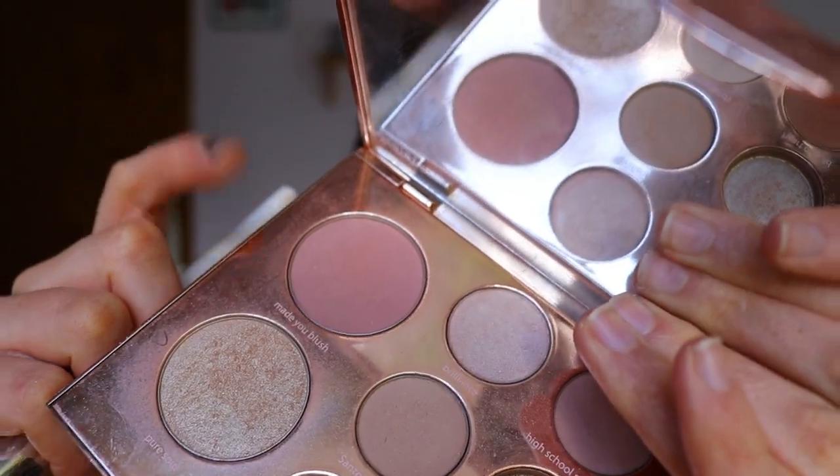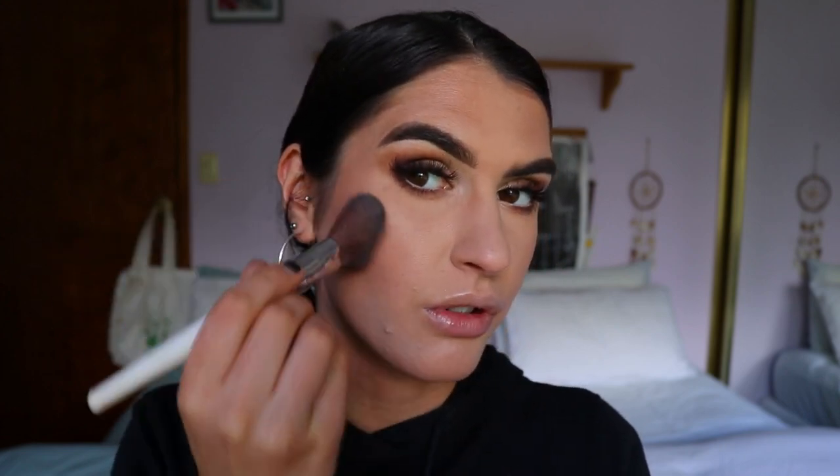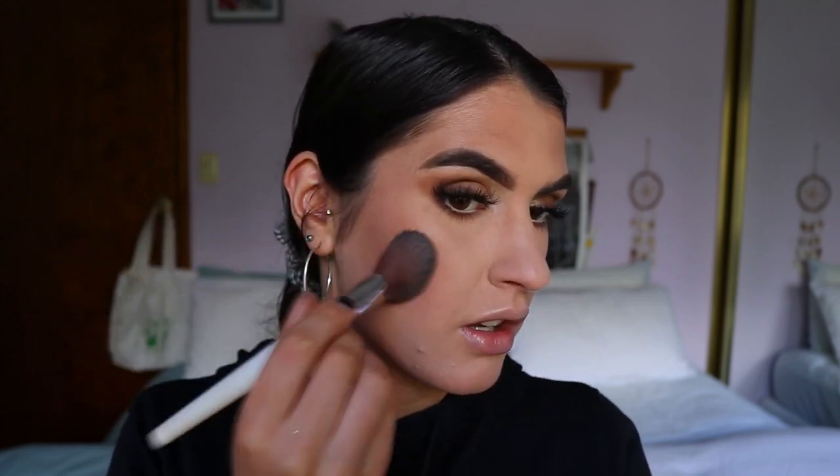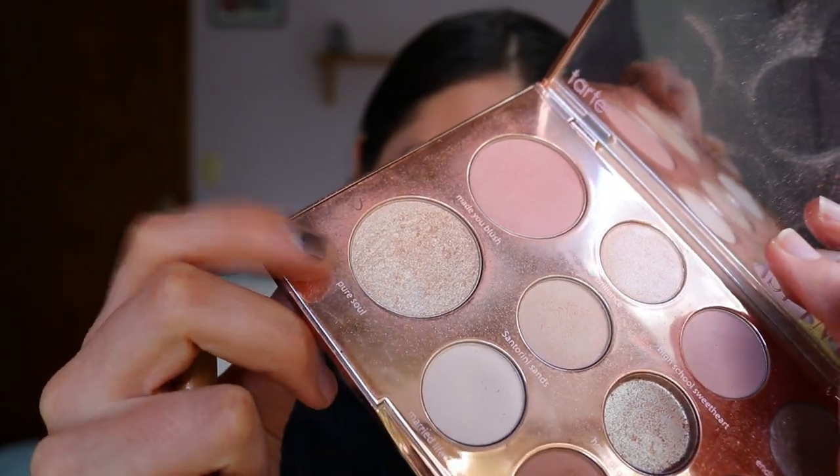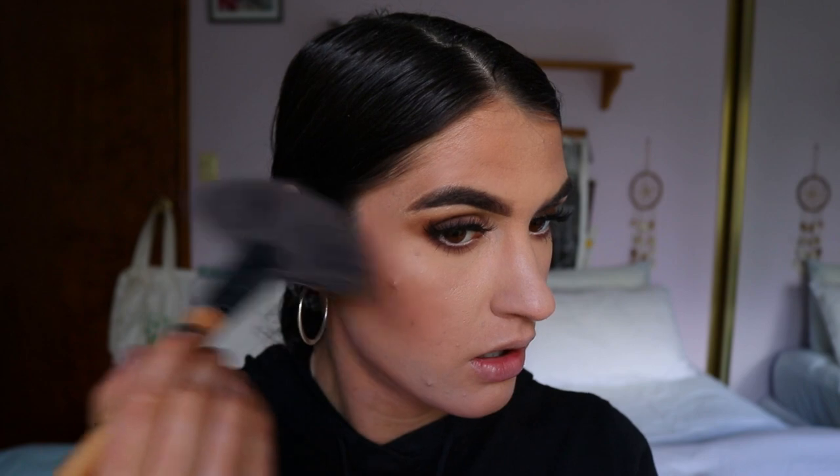For blush I'm using the blush from the palette, applying it to the apples of the cheeks between the bronzer and contour. Then with a fan brush I'm taking Pure Soul from the palette and applying that to the high points of the face, skipping over any pimples. I'm also hitting the tip of the nose and the cupid's bow — I love a good nose highlight and it makes your lips look so much fuller. Finishing with a final spritz of setting spray.